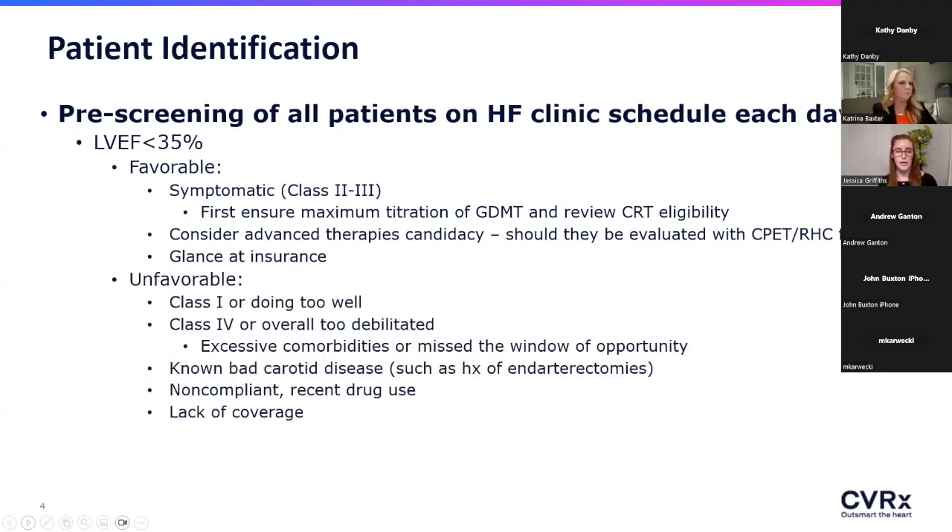Things that would turn me off to thinking about Barristim for a patient: if the chart says the patient is doing great with no complaints — we can't improve upon perfection, so we pat ourselves on the back for those. More importantly, I'm making sure we're not looking at Class IV patients or those with overwhelming comorbidities — patients debilitated beyond just heart failure, such as those on dialysis or with severe COPD requiring liters and liters of oxygen.